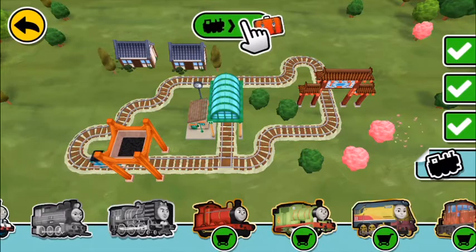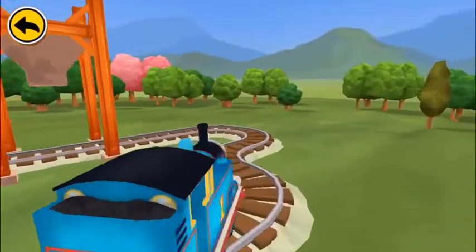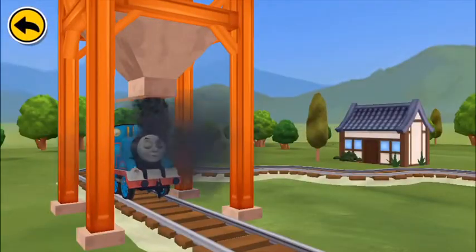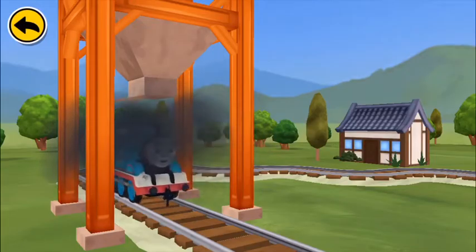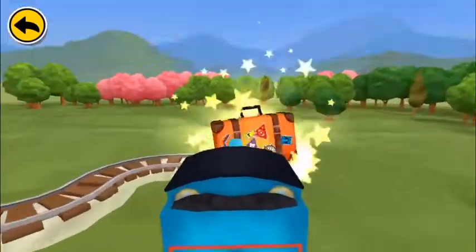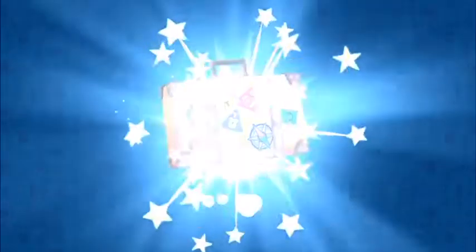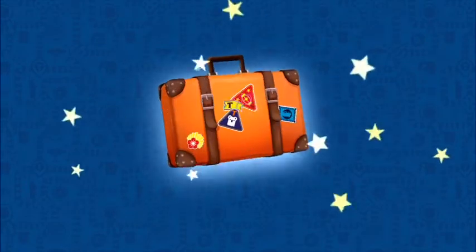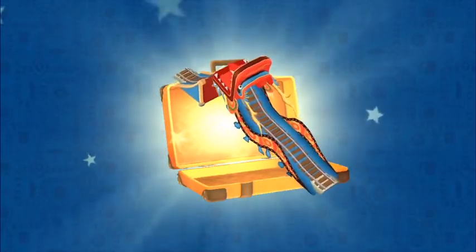Fantastic! Wonderful! Look — a dragon jump!